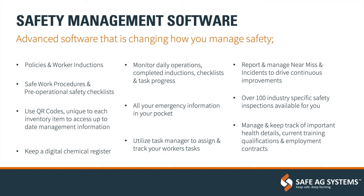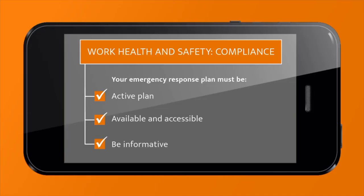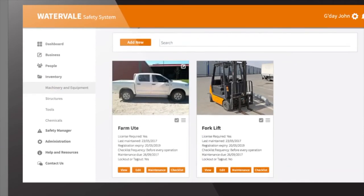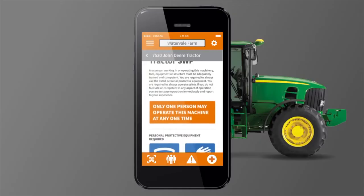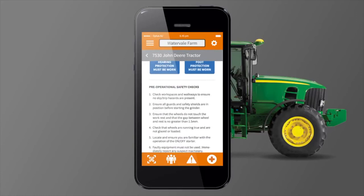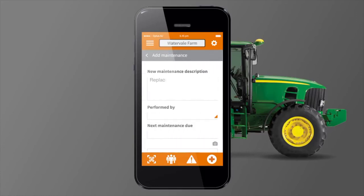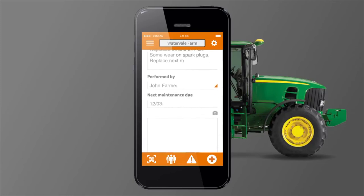So how does it actually work? How does it integrate within the business? It's all cloud-based software with desktop and app. All the workers have a login and they can mark themselves at work, complete all their paperwork as they need to, and they can get everything on their phone.